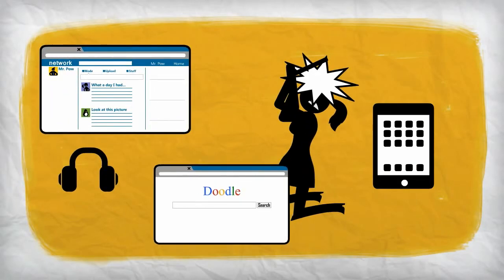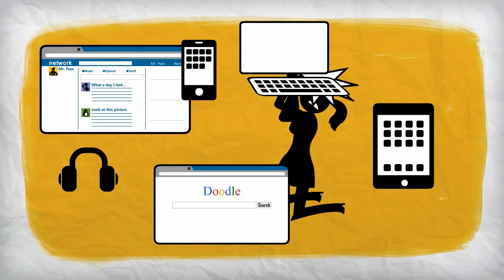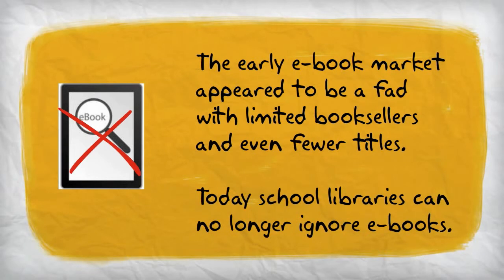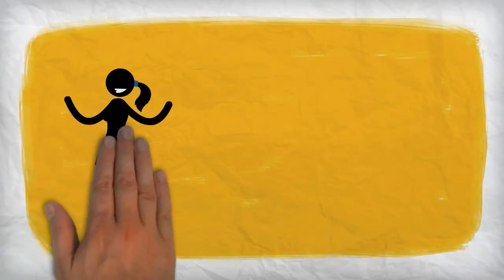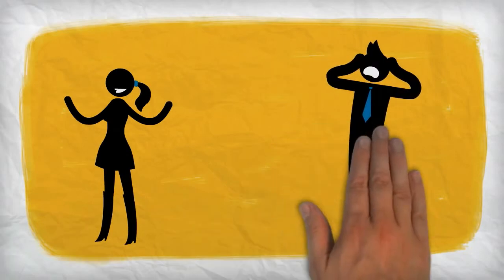As with any library, school libraries need to adapt to new technologies, not just because they are popular, although that is an important consideration, but also because it is important that we instruct our students in the use of new technologies that they will use in their education and beyond. When e-books were first developed, it was understandable that school libraries were reluctant to add them to their programs. They appeared to be a niche market, and possibly a fad. However, it now appears that e-books are going to remain a part of the book experience for some time to come. As such, including e-books in the school library will be an important part of a student's library education.